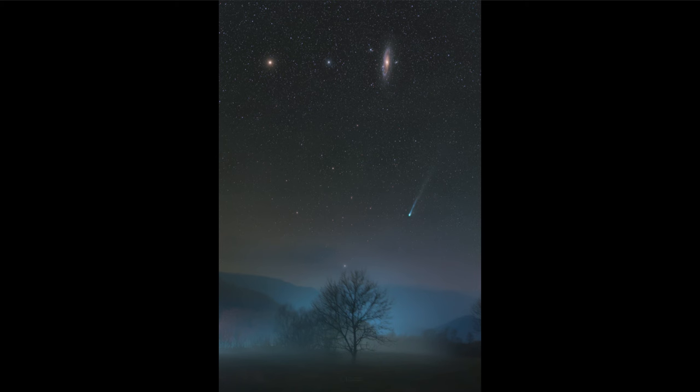This comet is coming in closer and will actually reach its perihelion, or closest approach to the sun, on April 21st. About a month and a half from now it will reach its closest approach, and of course that will make it more prominent.